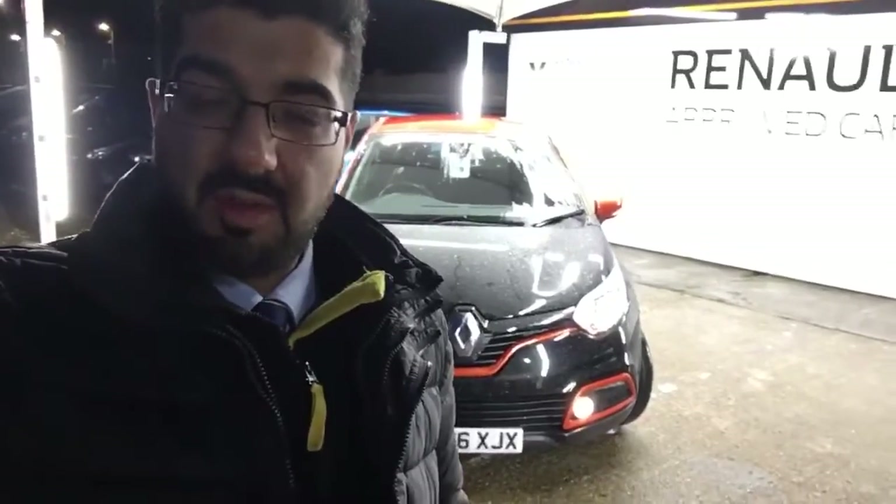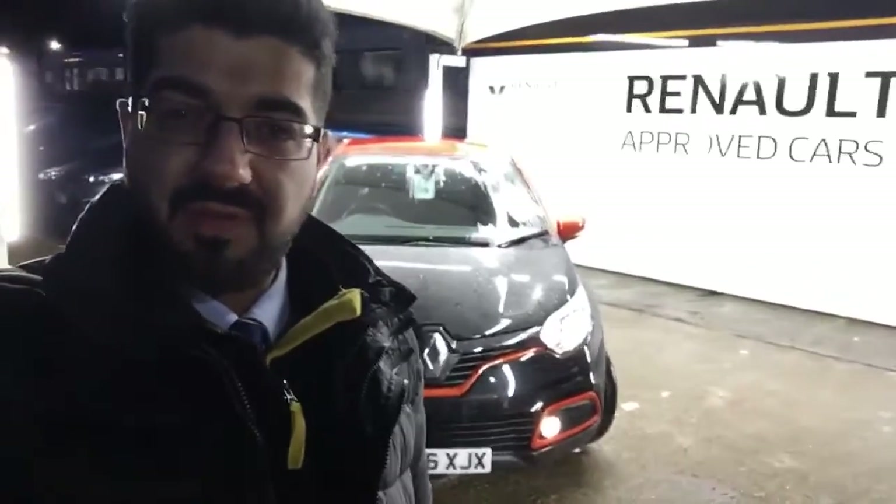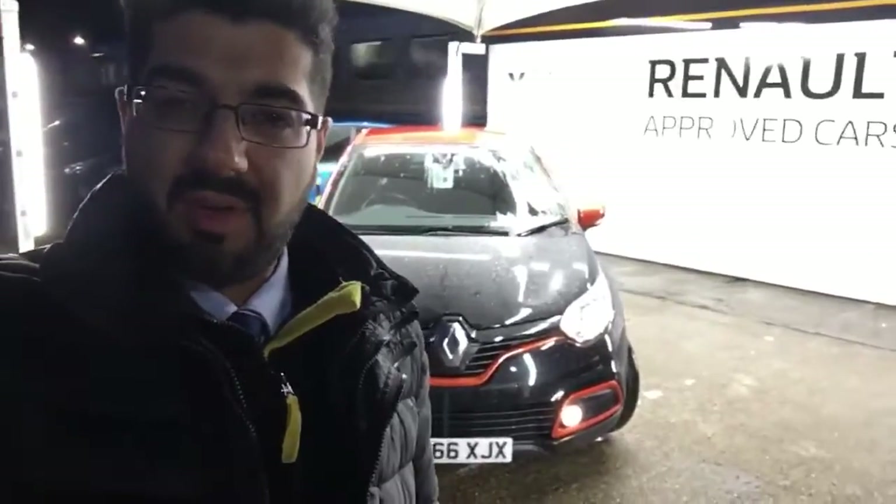Lovely looking vehicle in stunning black with the nice orange pack on it — really looks smart. It's a diesel engine so it's a really nice powerful engine as well. Zero pounds road tax on this vehicle, and it's only had one owner, previously owned by the manufacturer.